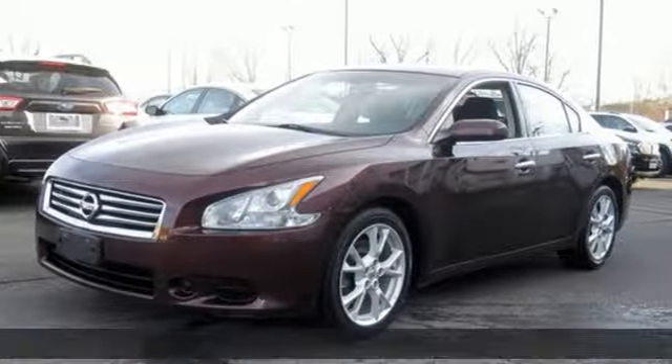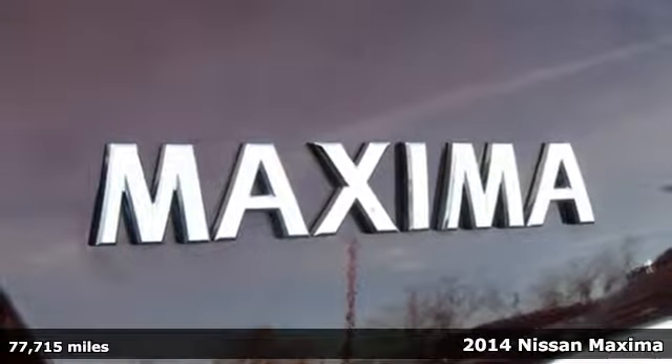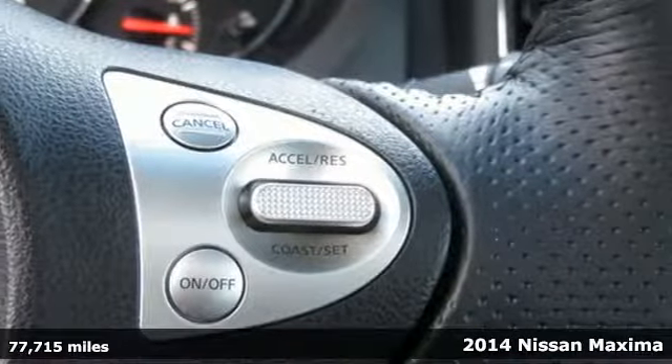Here's a 2014 Nissan Maxima. Nissan, built for the human race. Plus it offers an exciting list of features.